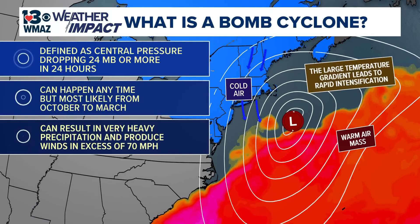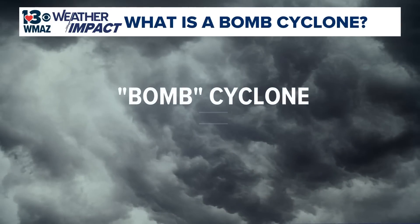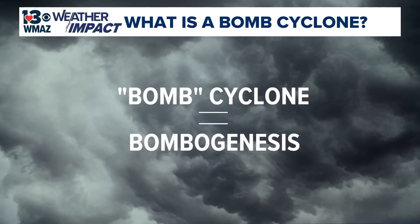Bomb cyclones occur between fall and spring, when temperature differences are most pronounced. This rapid pressure drop can lead to extreme winds and powerful storms. Researchers coined the term bomb cyclone to describe the meteorological process of bombogenesis, which covers the rapid intensification of a system.